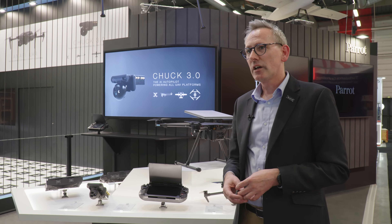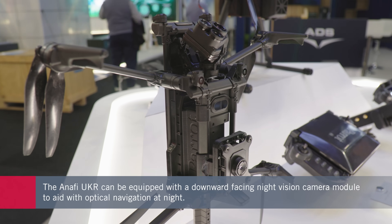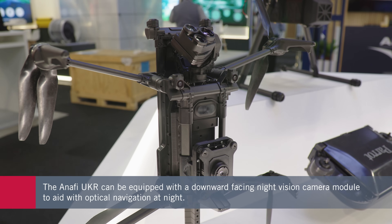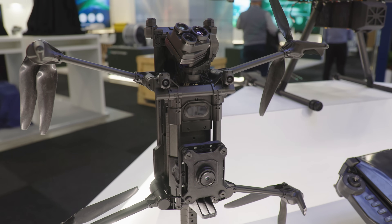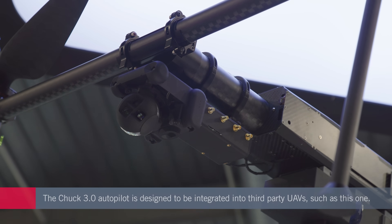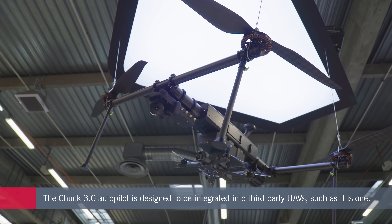One of the key features on the entire Anafi UKR range and also in the Chuck 3.0 is optical navigation. Optical navigation enables you to fly and navigate in a GNSS-denied or GPS-denied environment. Going back to the search and rescue example, there wouldn't be GPS working probably after a hurricane, but the Anafi UKR or any UAV platform with Chuck 3.0 integrated would be able to navigate, know where it is, and complete the mission on its own without relying on GPS.